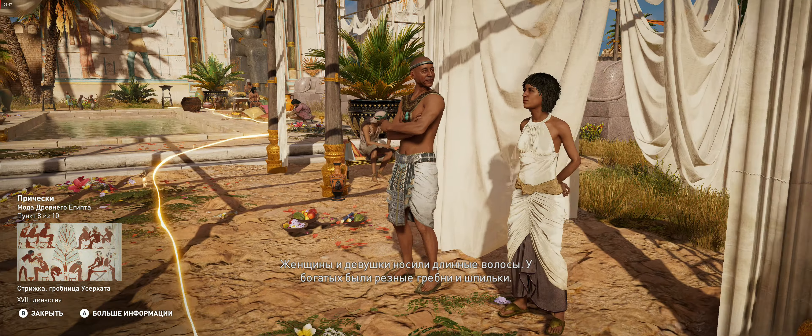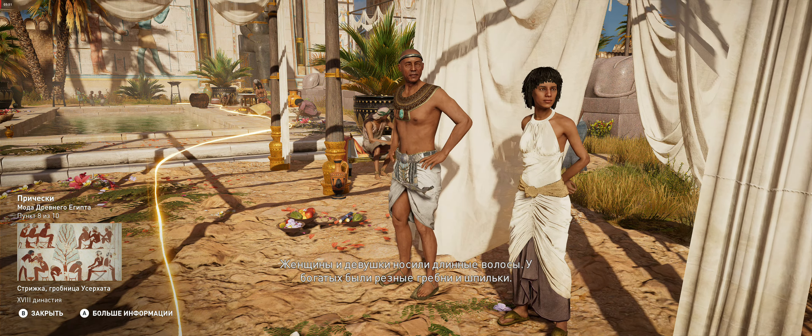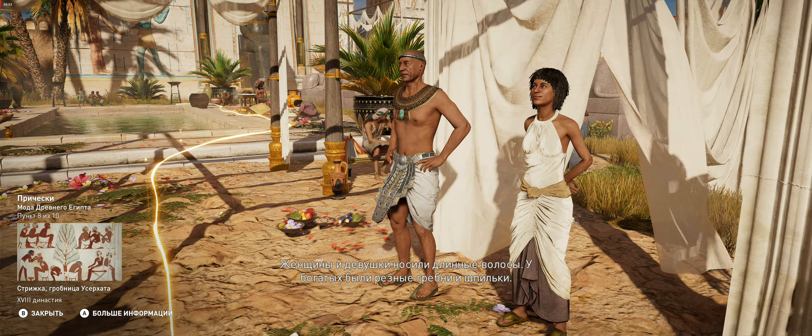Women and teenage girls wore their hair long and often braided. Wealthier women included carved combs or hairpins. The length of men's hair rarely dropped past the shoulders. They were mostly clean-shaven during the dynastic period, a trend begun by the elite and soon adopted by the general populace.